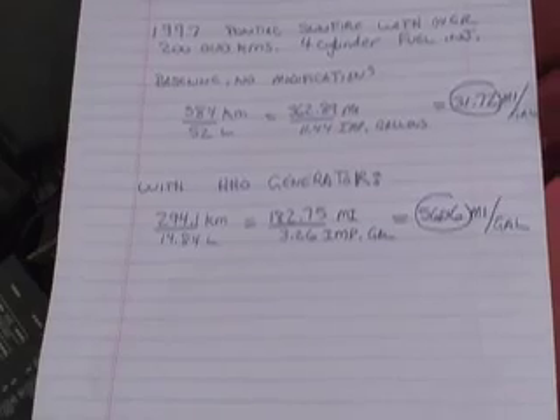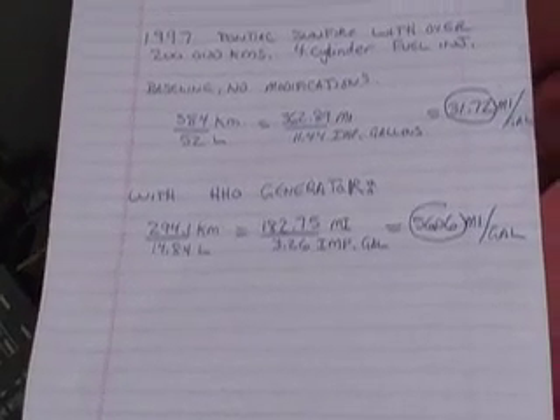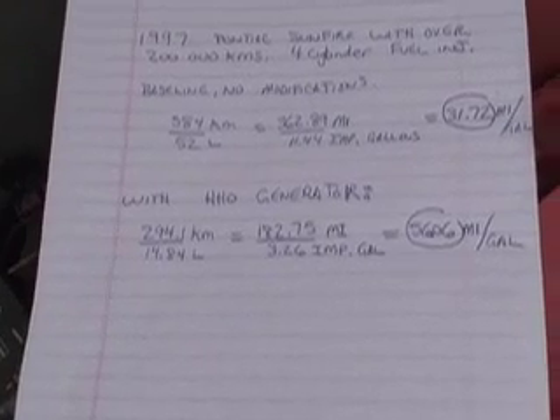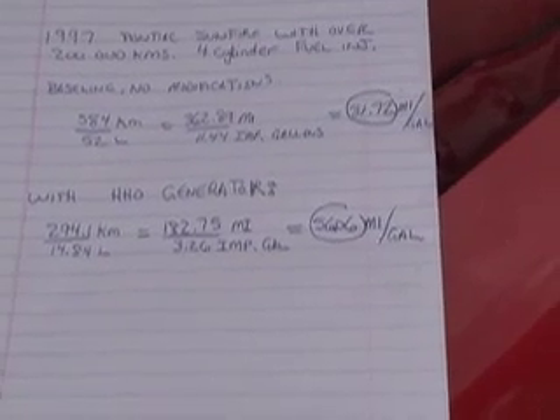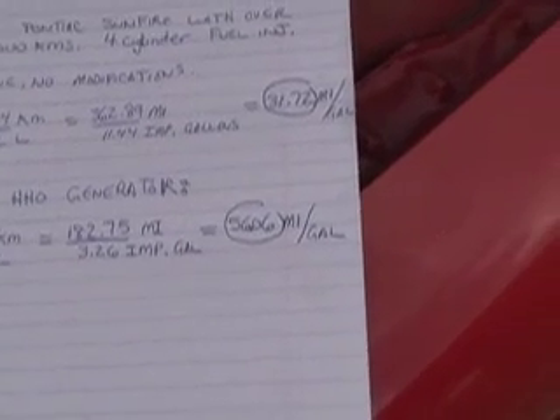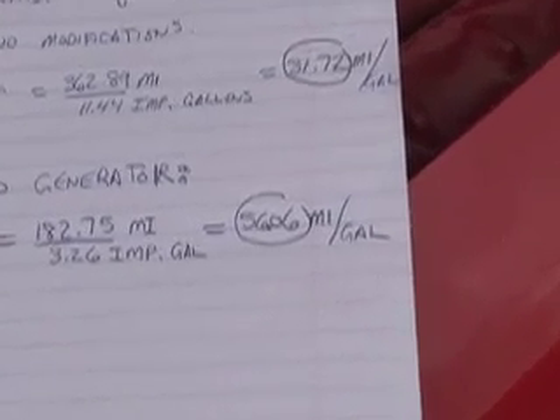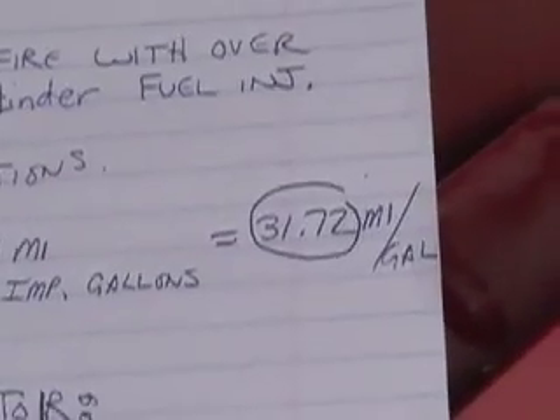With the generator, we went 294.1 km using 14.84 liters, which is 182.75 miles for 3.26 imperial gallons — that's 56.06 miles per gallon, which is quite a big increase compared to the original 31.72 miles per gallon.